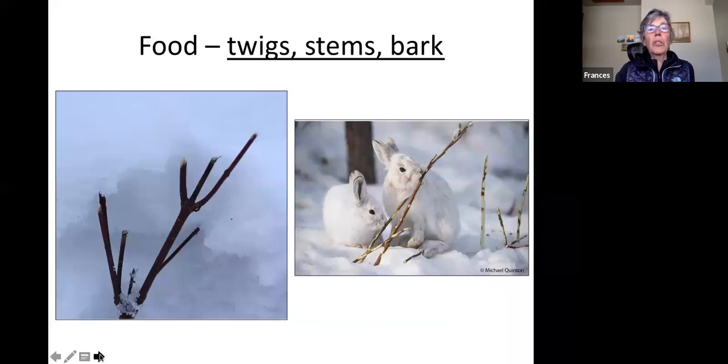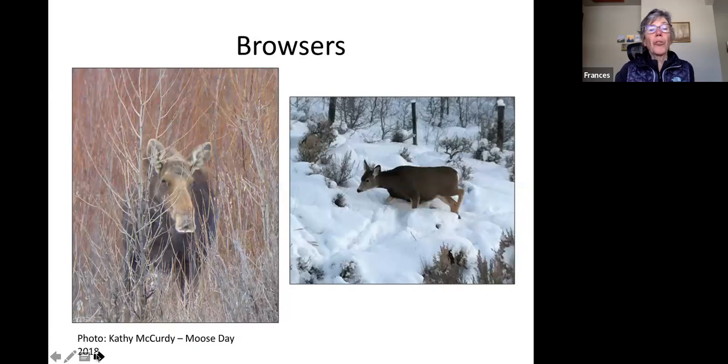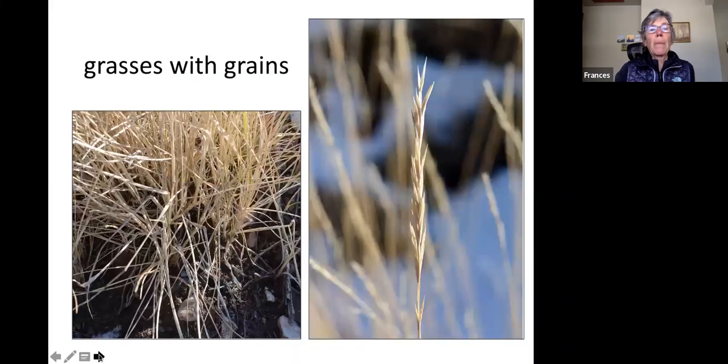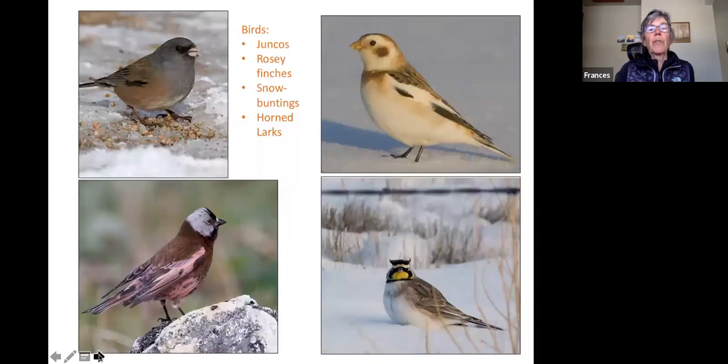Animals are reduced to eating twigs, stems, and bark — essentially wood — which is not very nutritious. They're getting down to the cambium, which has a little more nutrition because those cells are alive. Moose and deer are browsers working off fat reserves built up in the fall. There may be a few seeds scattered out there — grasses with grains are great for small birds like juncos, rosy finches, horned larks, and snow buntings, which you'll often see feeding on the ground or on the snow going after those little seeds.